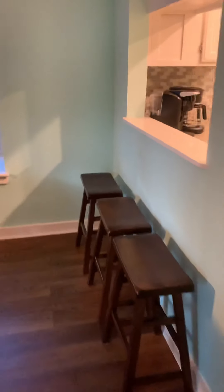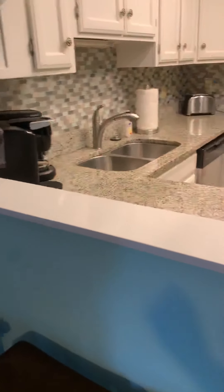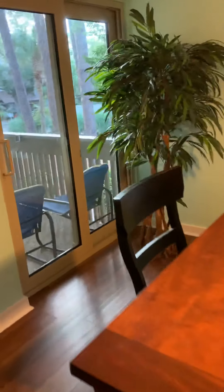That's the little dining area — these cute stools where you can prop yourself up and have your cereal in the morning. These units do have little balconies.